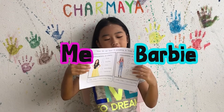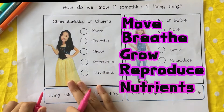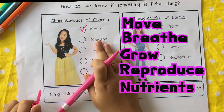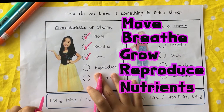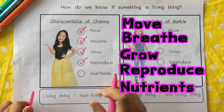Let's use me and Barbie as examples. First, me. Can I move? Yes. Can I breathe? Yes. Can I grow? Yes. Can I reproduce? Can I eat nutrients? Yes.